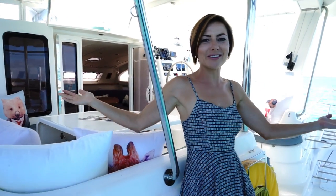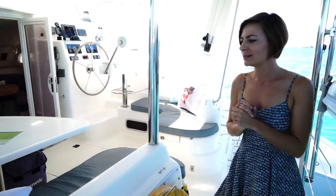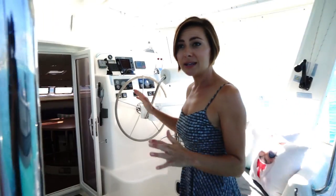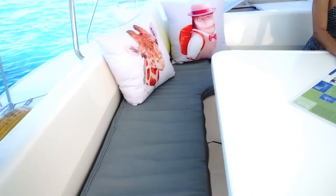Welcome aboard Curiosity, our floating home that takes us about the world. Come on in, take a load off, and we'll chat.